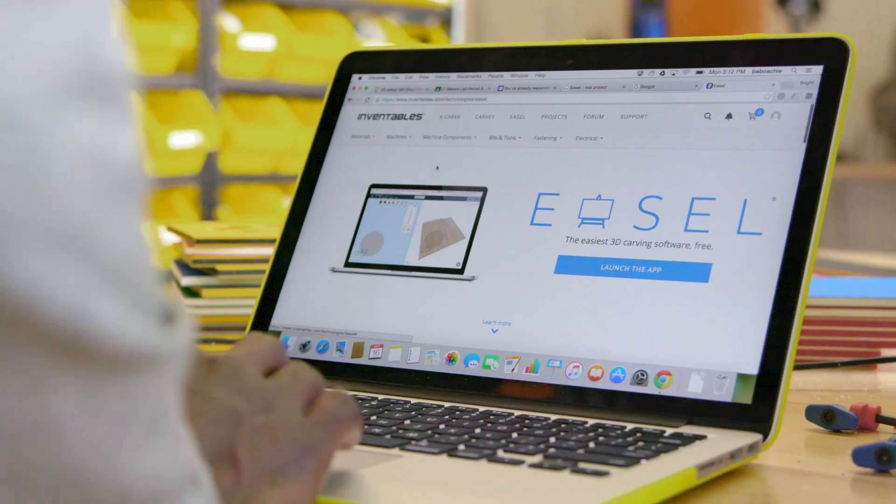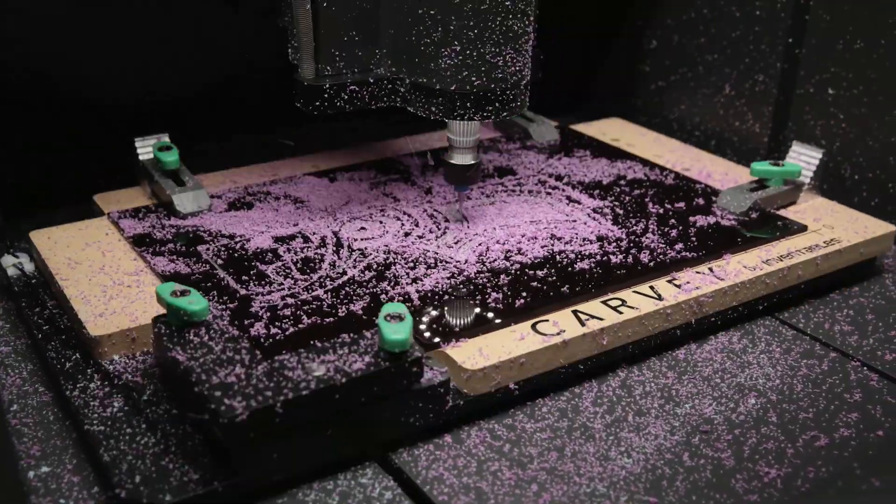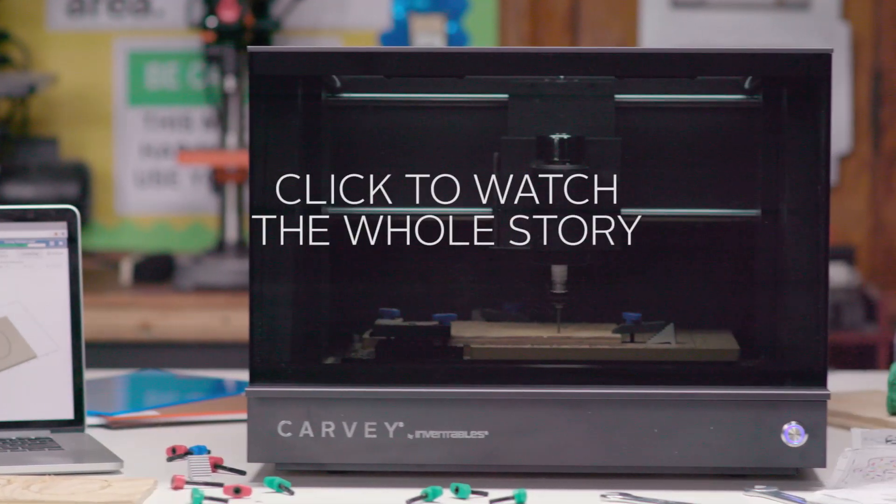And I think that what tools like Easel and Carvey are doing is showing kids that there's a creative aspect to technology that they're not used to seeing.